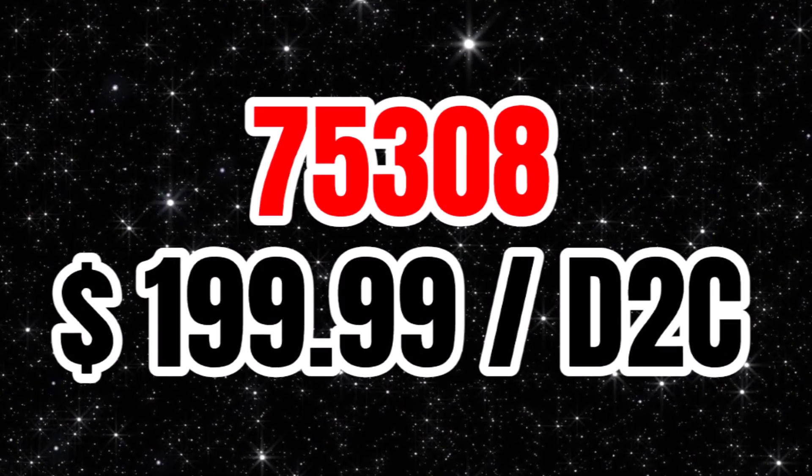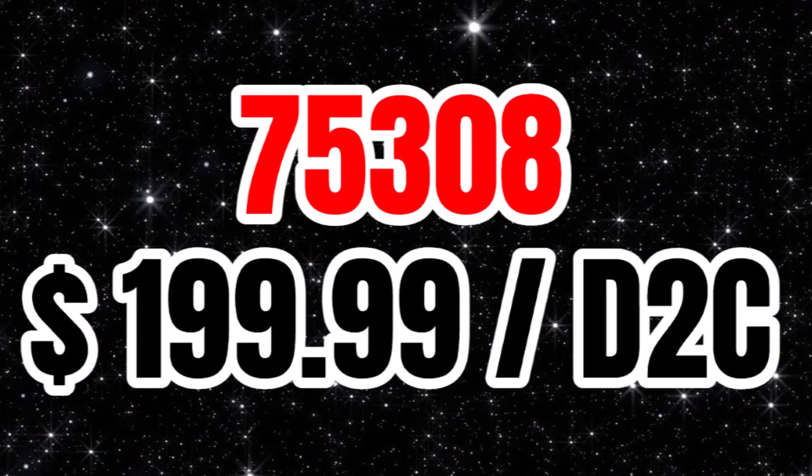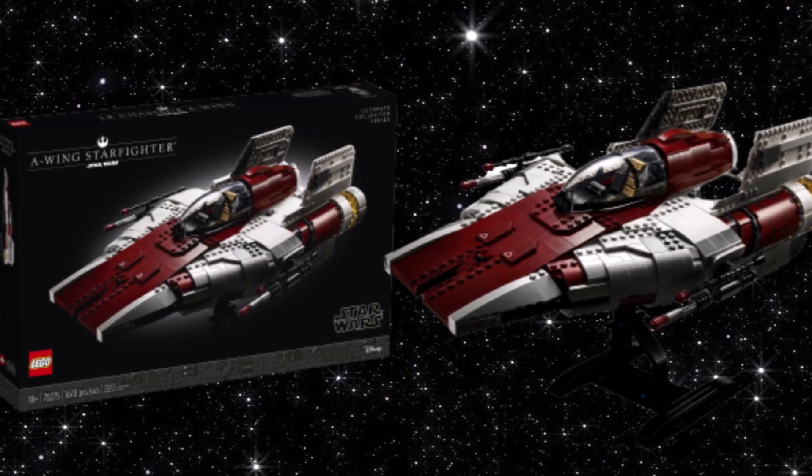First up, we have SEM5308. This is a $200 D2C set. We're not sure what that is yet — it could be any set — but a $200 UCS set is something we usually get once a year.